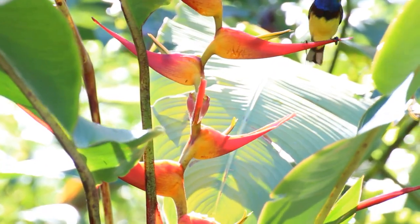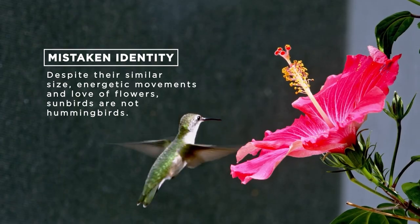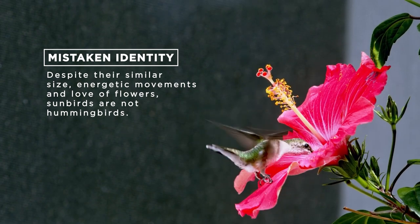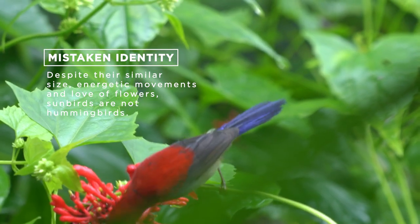Fun fact! Sunbirds are not hummingbirds. One point of differentiation is that hummingbirds are able to hover and feed, whilst our sunbirds prefer to perch and drink.